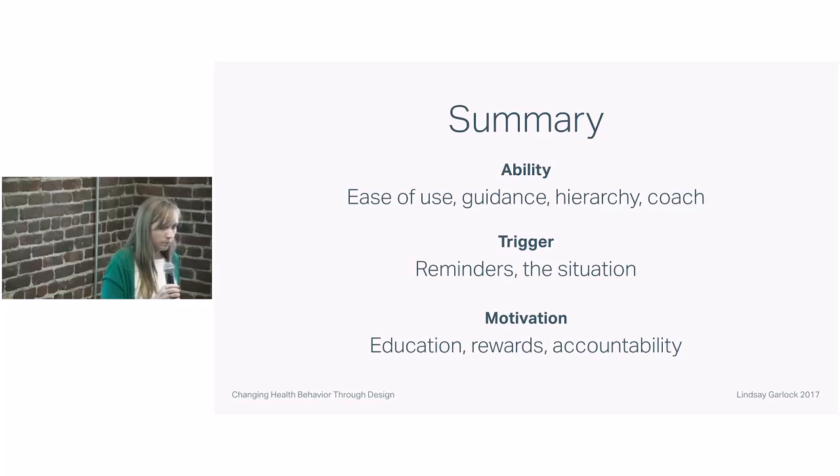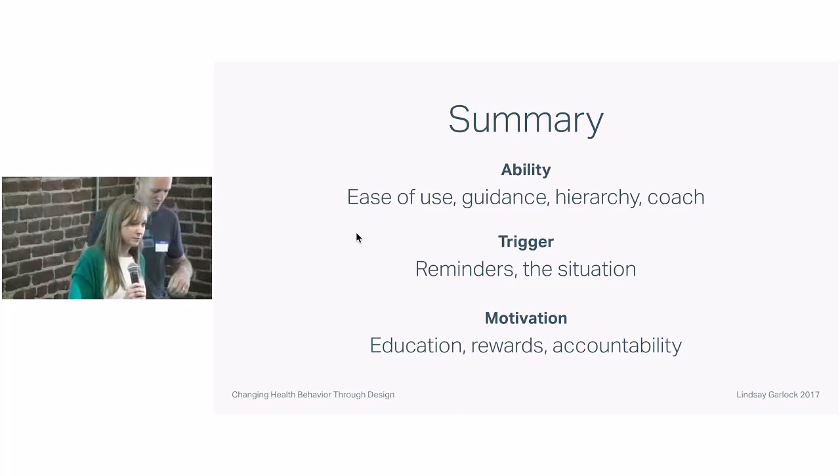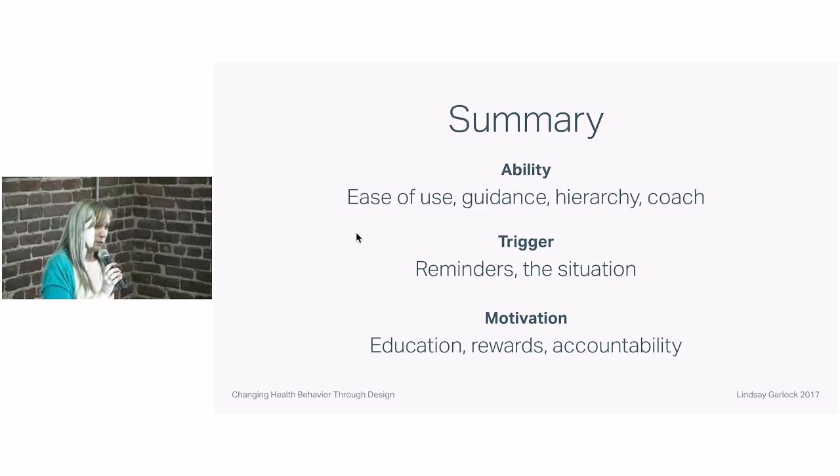Question from audience: Is there a way for users to interact with other users and coach each other — is there a collaborative element? Lindsay: That's a great idea. It's something we've talked about but haven't implemented. Mental health is a little more private than some things, so it's something we might experiment with in the future but not right now. We do at different parts in the app have users try to work with people in their lives — encourage them to work with a partner or a friend to keep them accountable — but there's no communication between users.